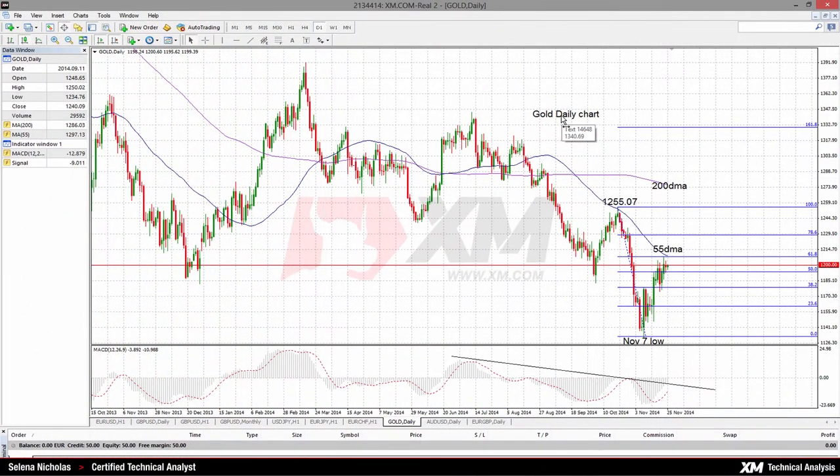Hello and welcome to today's technical analysis for November 25th, 2014. I'm Celina Nicholas, Technical Analyst at XM.com. Today we will look at gold on the daily chart.